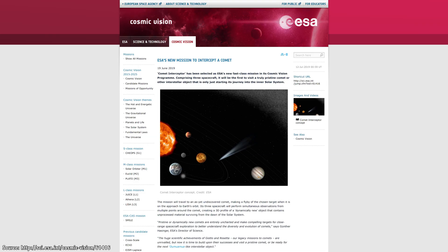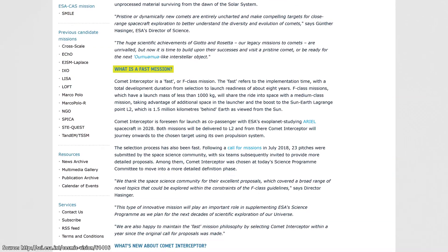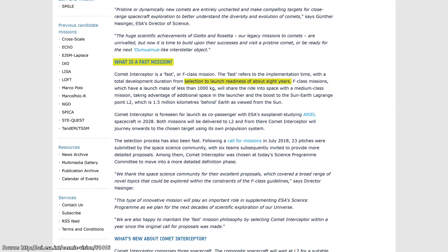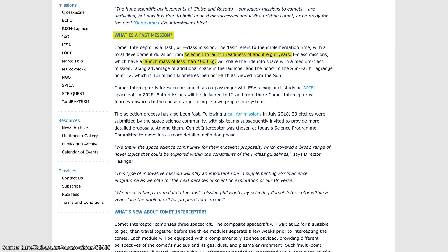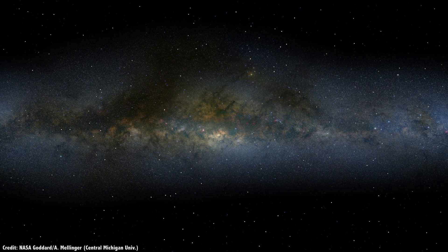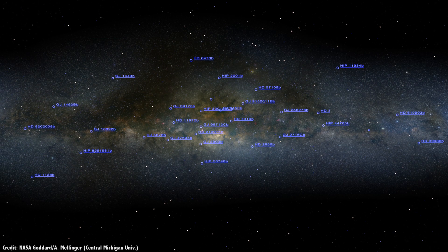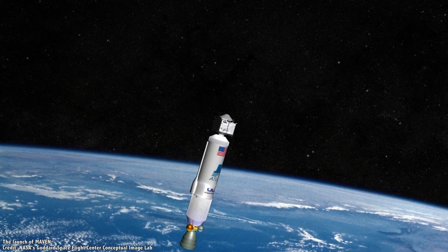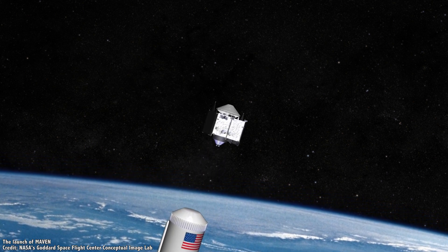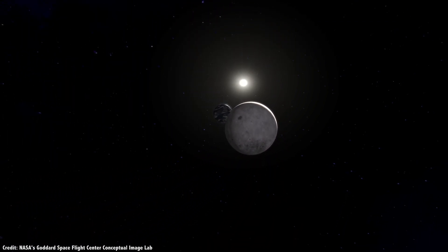On June 19, 2019, the European Space Agency announced they had chosen a Comet Interceptor for their next F-class mission. ESA's F-class missions are designed and built on the shortest timeline — from selection to the launch pad in less than 8 years — with a total launch mass under 1,000 kg so they can ride piggyback with a larger mission. The Comet Interceptor will fly together with the Ariel space telescope, launching in 2028 to the Earth-Sun L2 Lagrange point, 1.5 million kilometers from Earth.